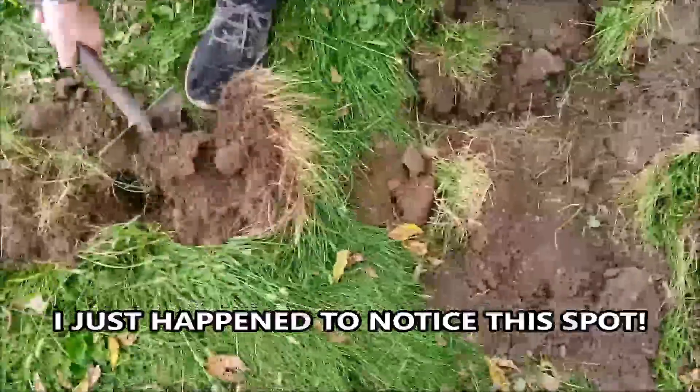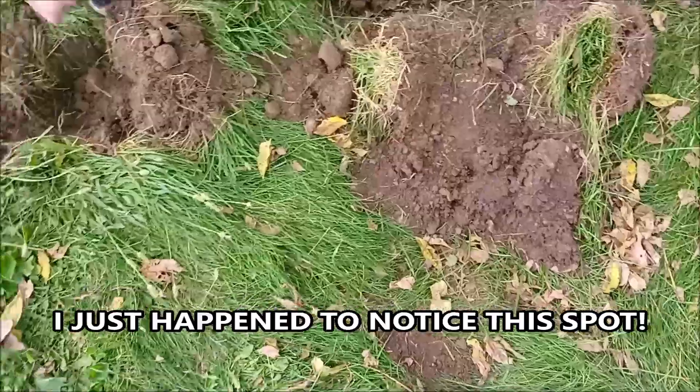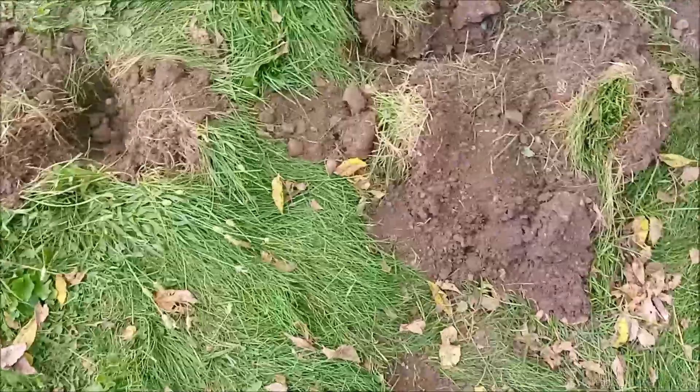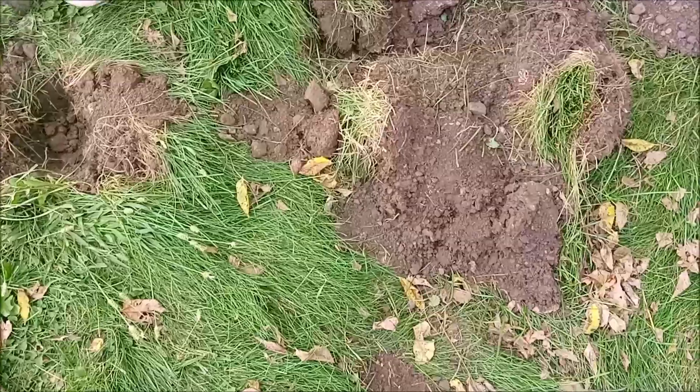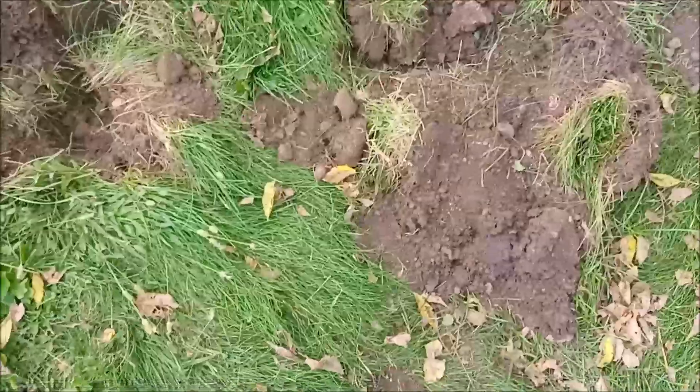I found what looks like the old well. It's a round place. The probe goes all the way down. There's a bit of brick. Good job. I'd say you get down at least two foot, you'll know for sure.